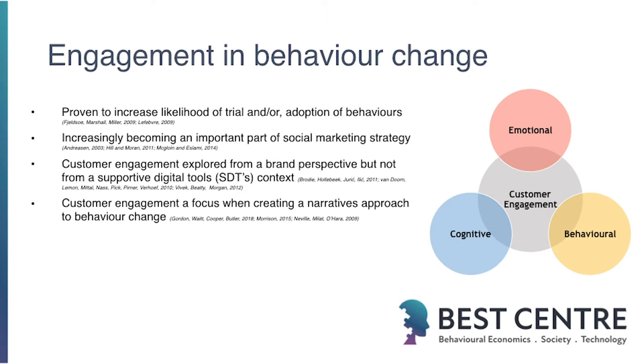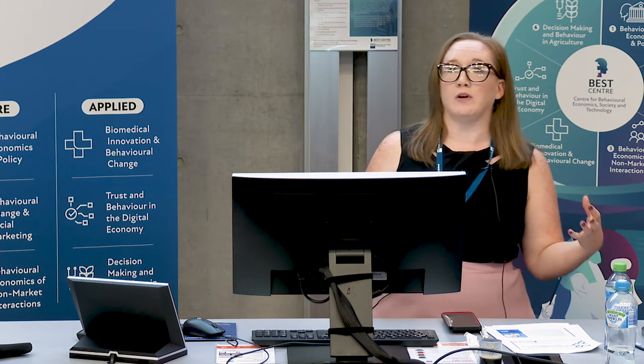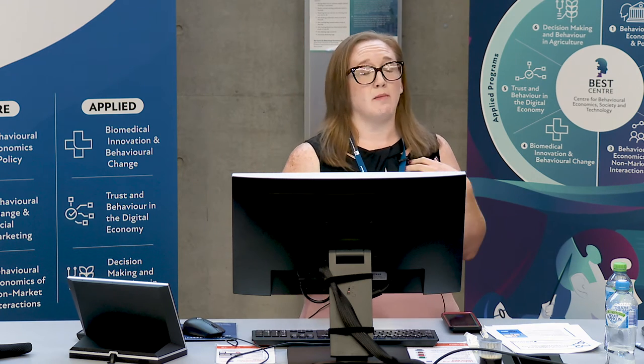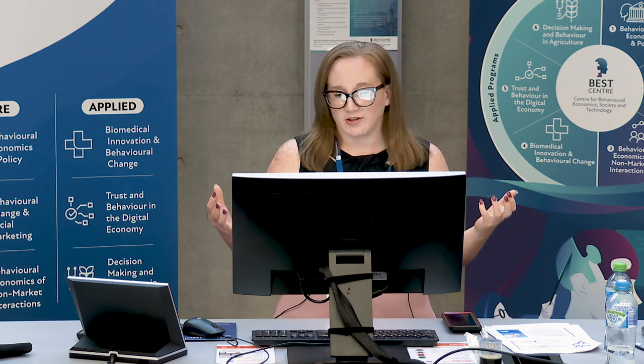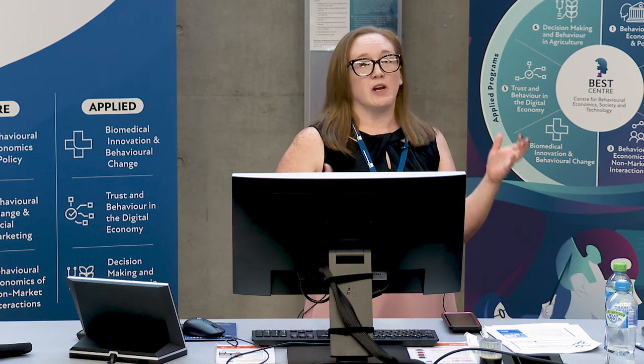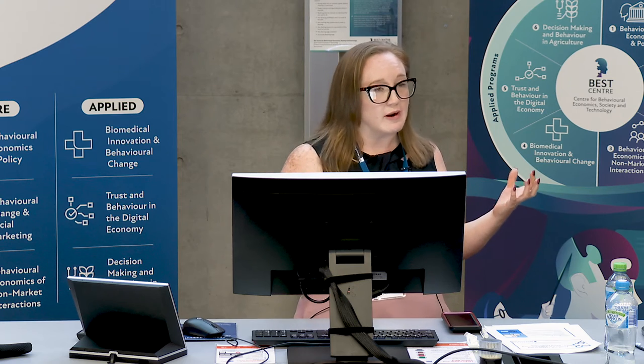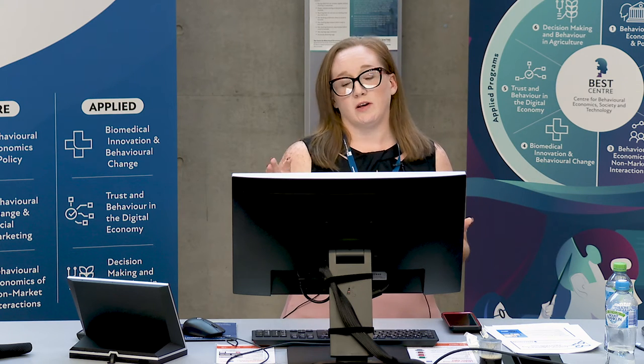Engagement in behaviour change is always the aim of the goal. We want people to be engaged and to continue to be engaged so that they do the right behaviours. It's been proven to increase the likelihood of trial or adoption of behaviours, and it's increasingly becoming important as a social marketing strategy in health behaviour interventions. Customer and consumer engagement has been explored a lot in commercial realms, but not necessarily with a social or health focus.